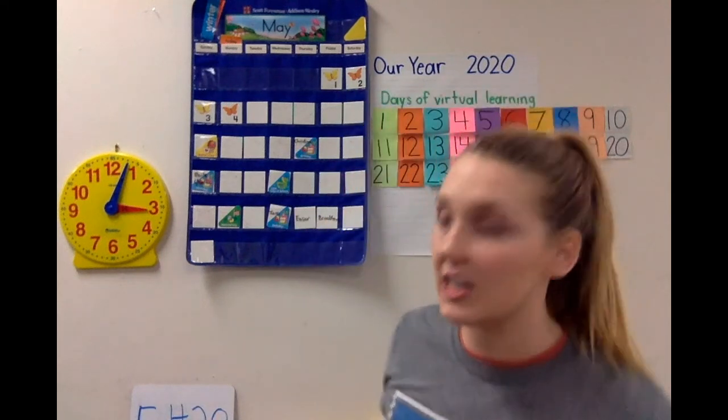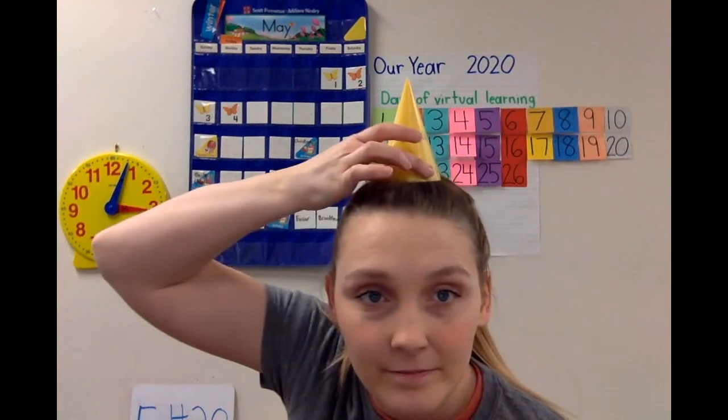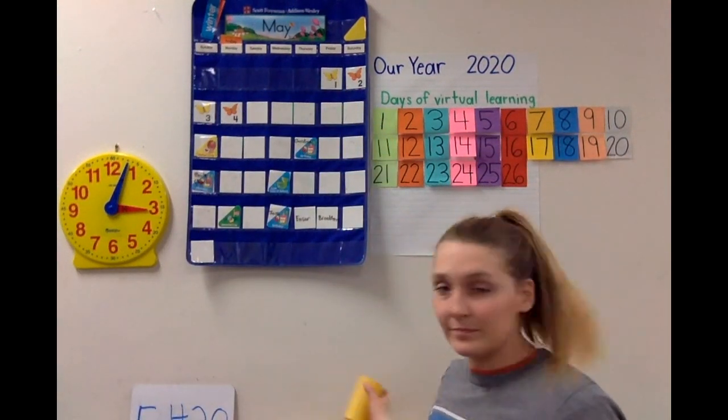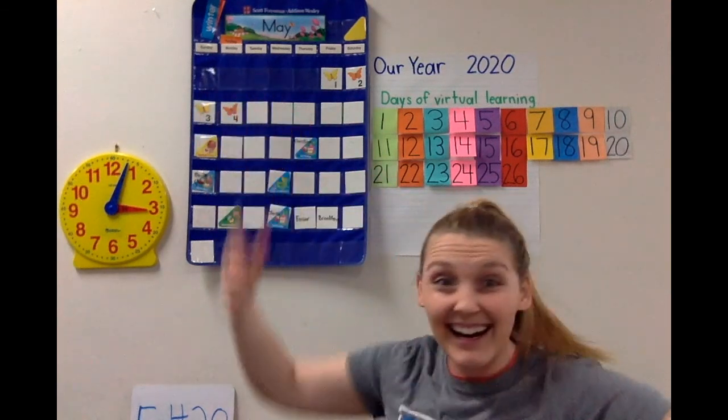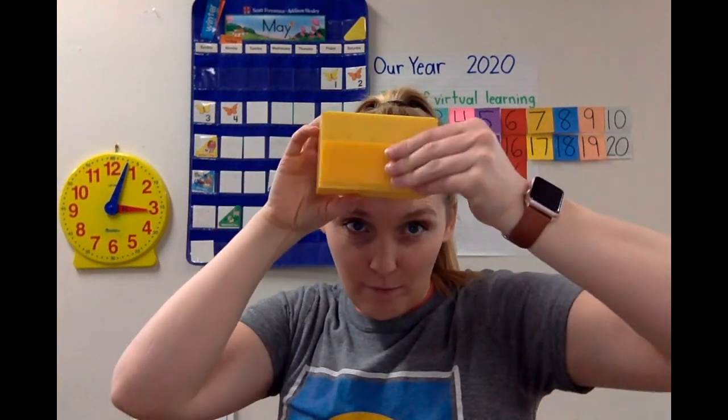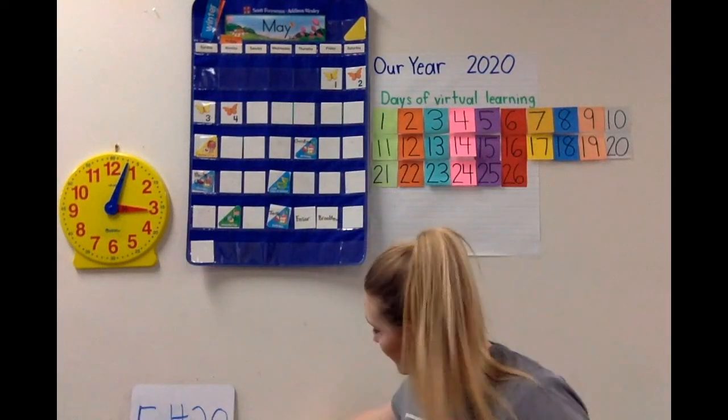You guys are getting really good at the 3D shapes because we've been practicing a lot. What's this one? A cone. What's this one? Cylinder. What's this one? The sides kind of look like a rectangle — rectangular prism. What about this one? The faces are squares — that's a cube, all equal edges. And last but not least, this is a sphere. Let's look at the difference between a sphere and a circle: circle is flat, sphere is not flat. See how they're different?